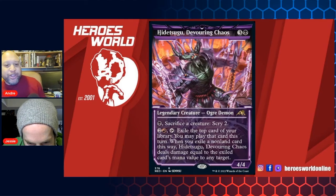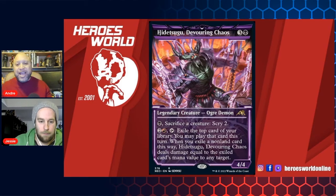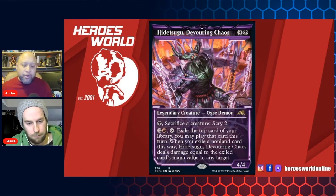We've got a legendary creature, an ogre demon. So again, embracing all of that Japanese influence — you have Onis, magic, samurai. It looks super, super cool.